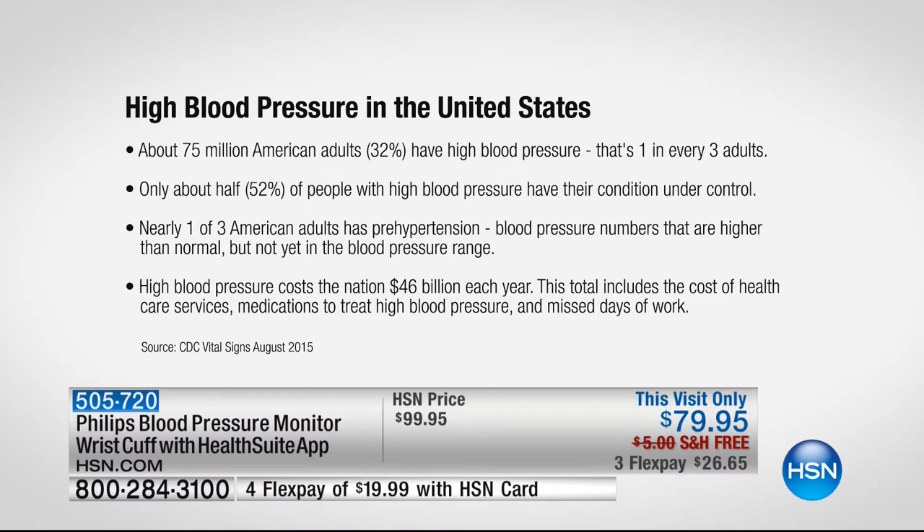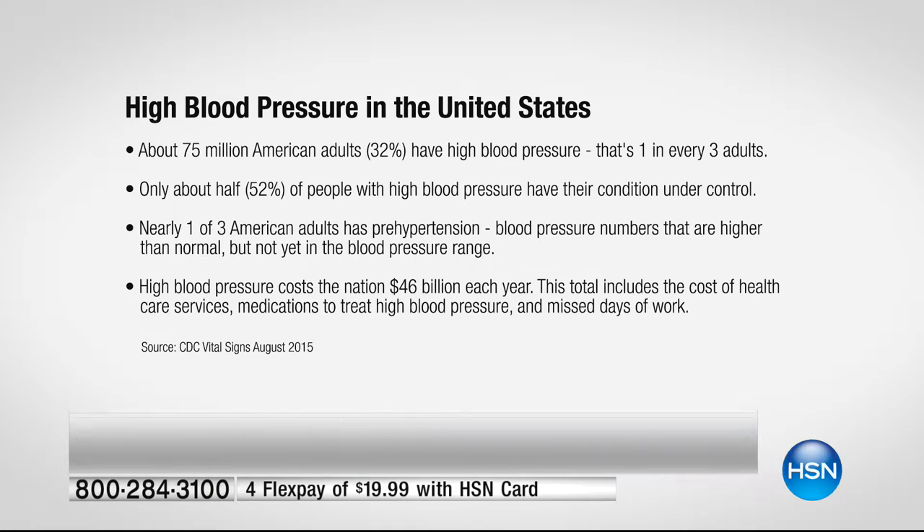Remember, it's not just from being obese. It can be in your family or from being out of shape. You'll see athletes who find out they have high blood pressure because it was in their family. That's why this makes such a great gift.